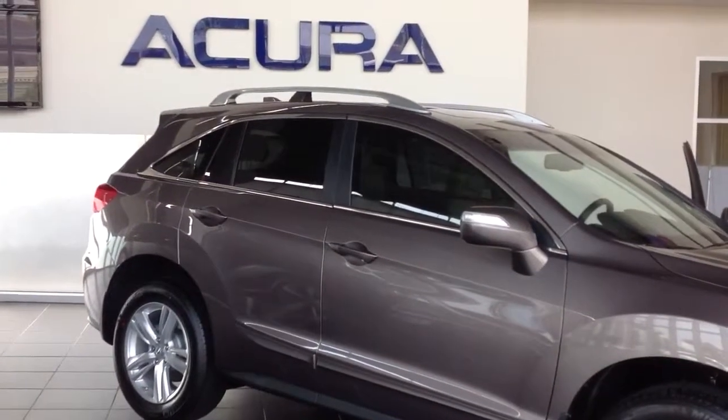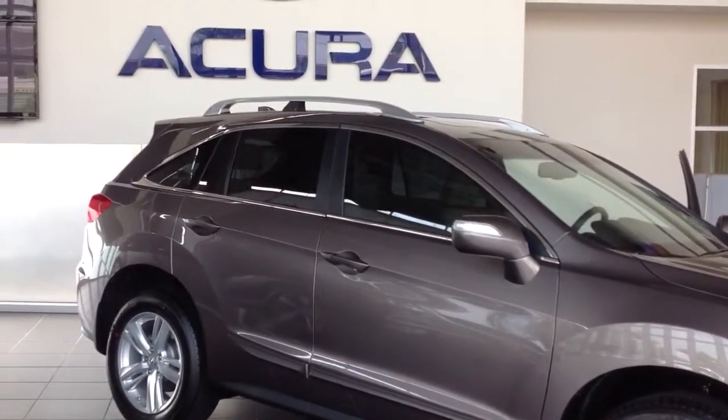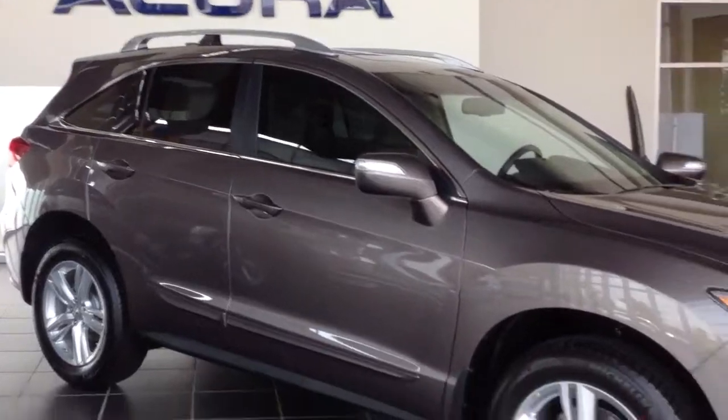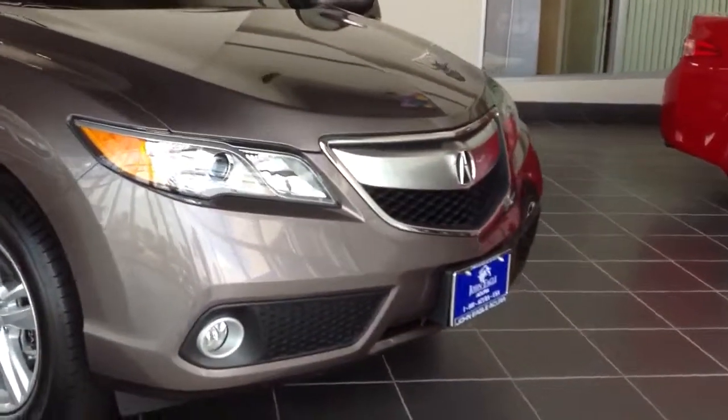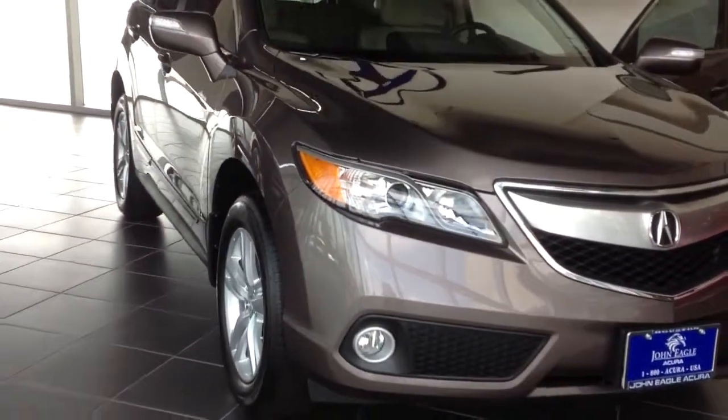As you can see, we have this one decorated with the body side molding, the stainless steel roof racks, also all four windows tinted. As you notice on the RDX technology package, you also have the fog lights as well.